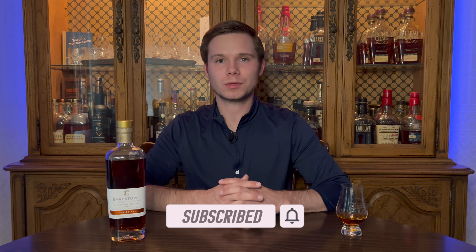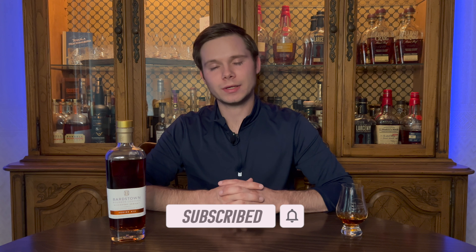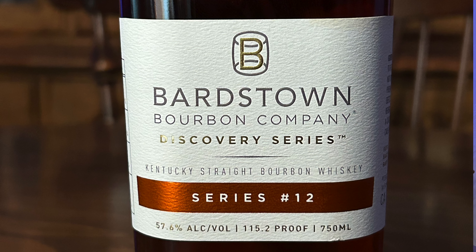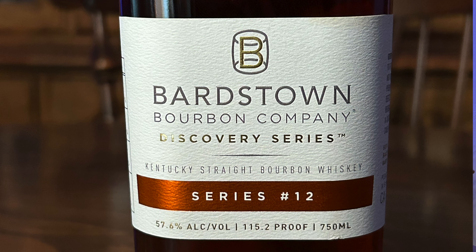Is the hype real on Discovery Series 12? Let's find out. Hey everybody, welcome back to another episode of The Bourbon Hutch. Thanks so much for joining me on this journey through the world of whiskey. I could not be more excited to be reviewing for you today Bardstown Bourbon Company's Discovery Series number 12.